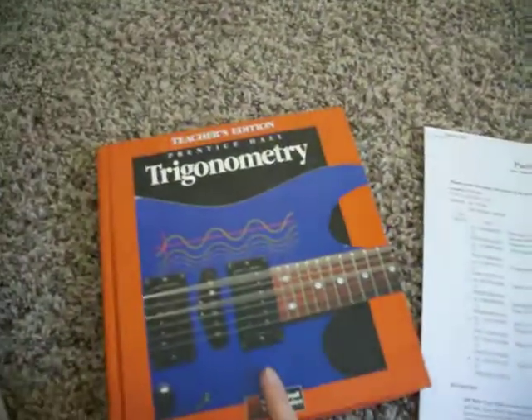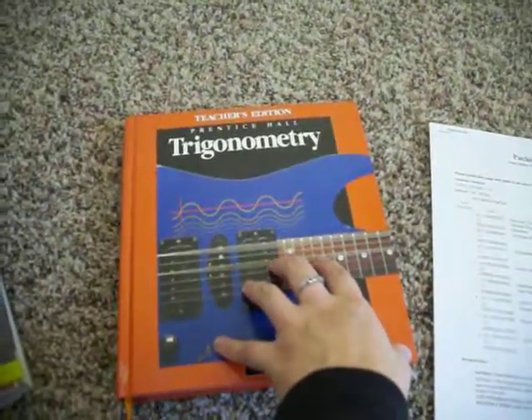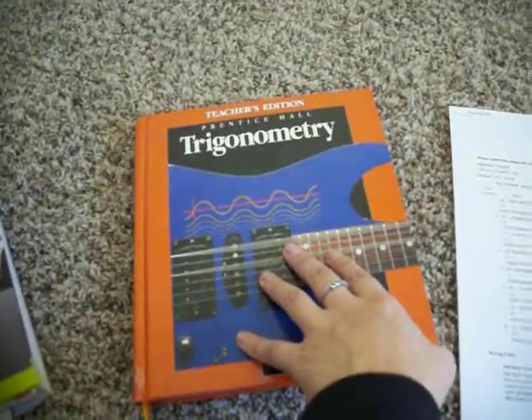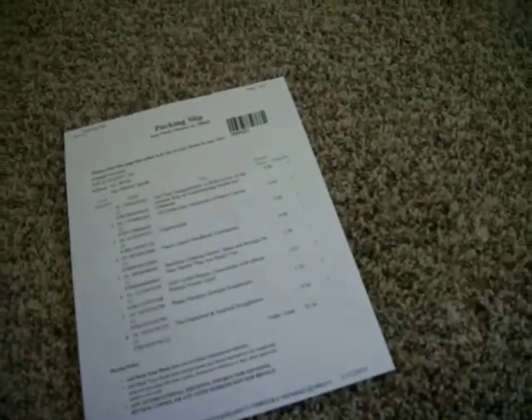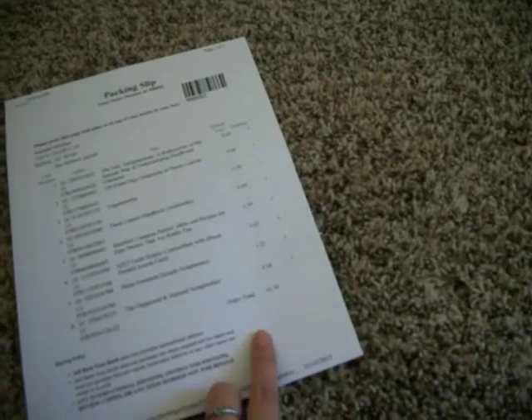Then I got this teacher's edition trigonometry book that I picked up at a thrift store — that one was not free. They're buying it back for $2.20, but I think I only spent about a quarter on it, so I'm still making money. The total for all these books is $10.16, and they're paying for the shipping, which is great.